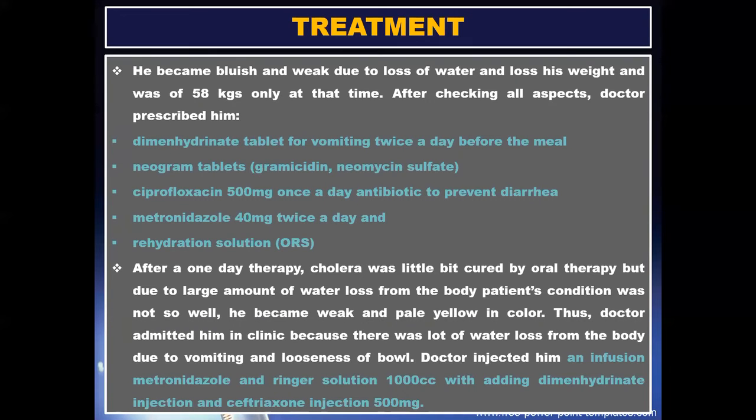Treatment: he became bluish and weak due to loss of water and weight, at only 58 kg at that time. After checking all aspects, the doctor prescribed dimenhydrinate tablets for vomiting, twice a day before meals; Neocram tablets; Ciprofloxacin 500 mg once a day as an antibiotic to prevent diarrhea; Metronidazole 400 mg twice a day; and oral rehydration solution.